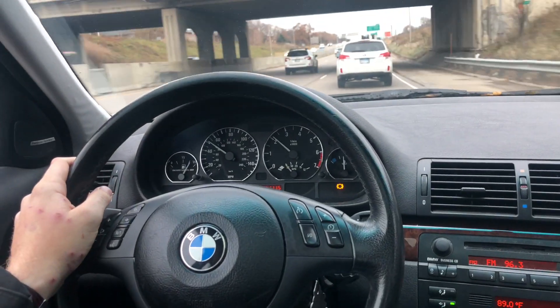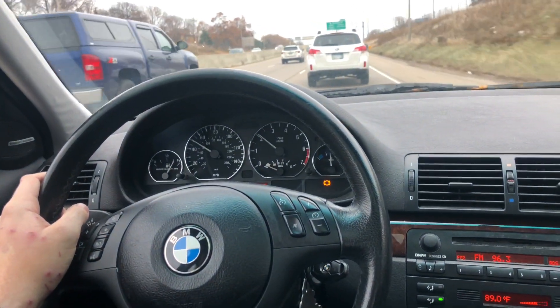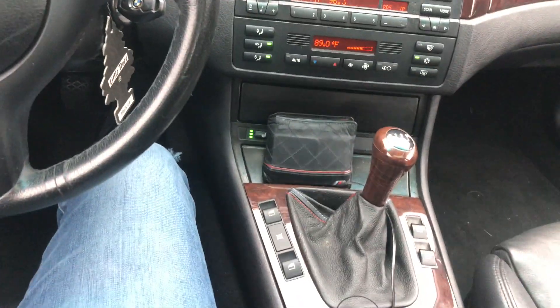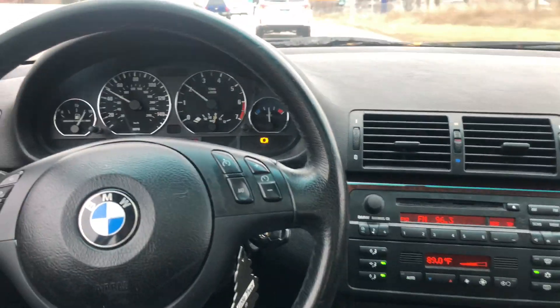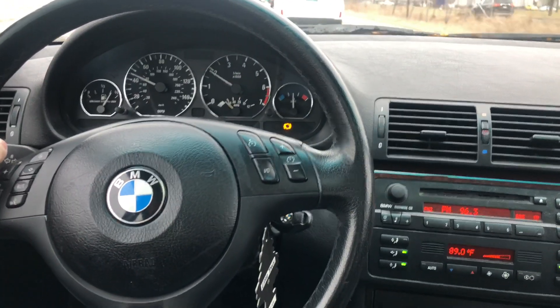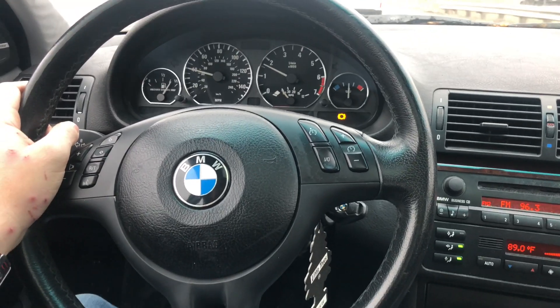I just bought yet another very inexpensive BMW E46, this time a sedan not a wagon. It's a manual with a sport package, which is pretty cool. It also has some neat extras — like a later-model radio from a 2002 or newer with an aux input, and chrome rings on the gauge cluster, which actually looks pretty good.